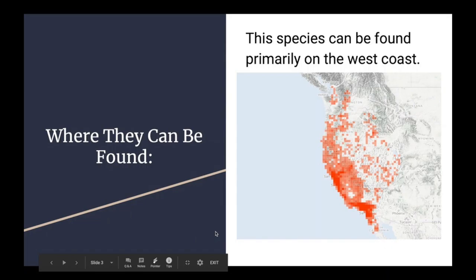They can be found all over the west coast, ranging from Delta, British Columbia, Canada to Baja California, Mexico. However, they are natives to Southern California, as the map shows.